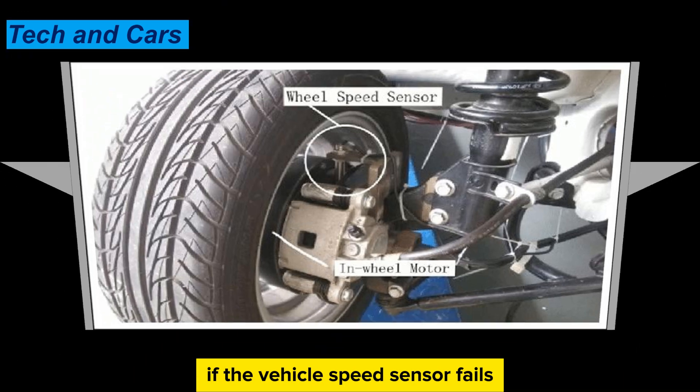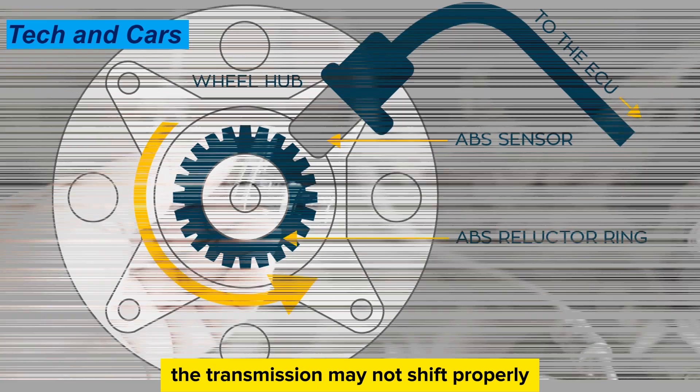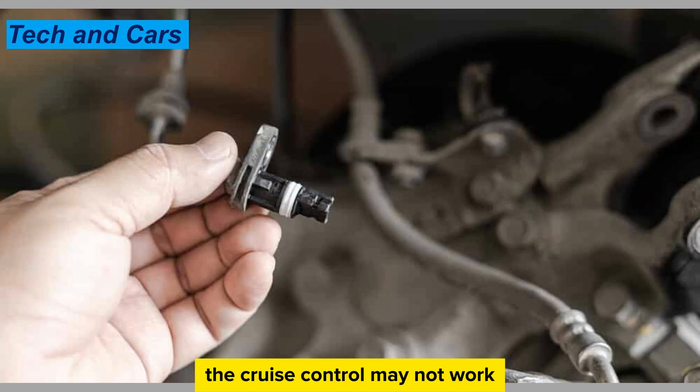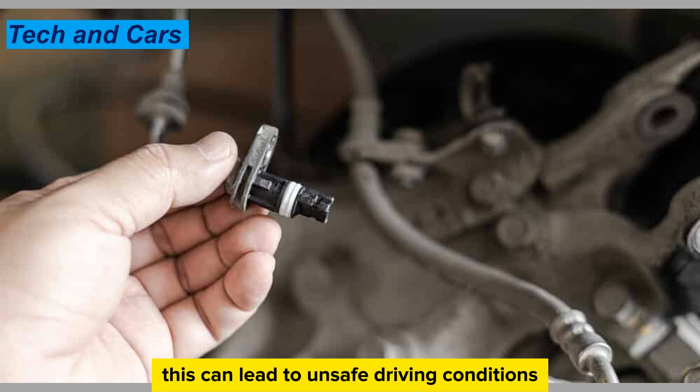If the vehicle speed sensor fails, it can cause a number of problems with the vehicle's systems. For example, if it fails while driving, the transmission may not shift properly, the cruise control may not work, and the anti-lock brakes may not function correctly. This can lead to unsafe driving conditions and potential accidents.